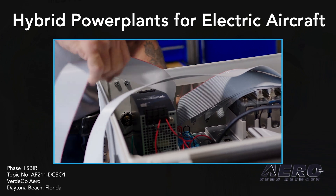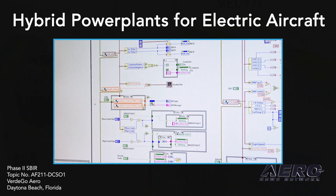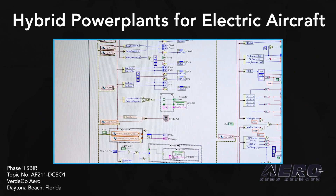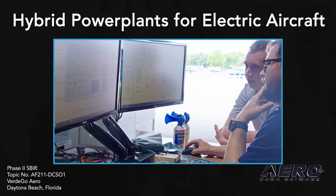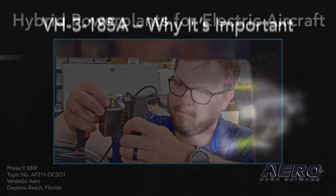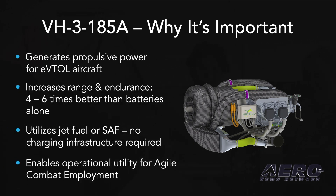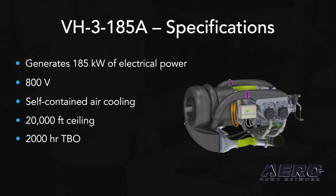What kind of weight are we talking about, and do you see power plants being bigger or smaller or both? The VH3 system right here is about a 650-pound power plant. That includes everything: engine, generator, power electronics, cooling systems, and control systems. This is 185 kilowatts of continuous power — approximately 250 to 260 horsepower in electricity.